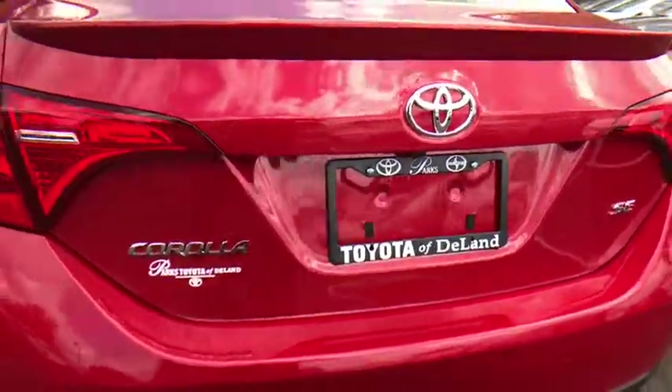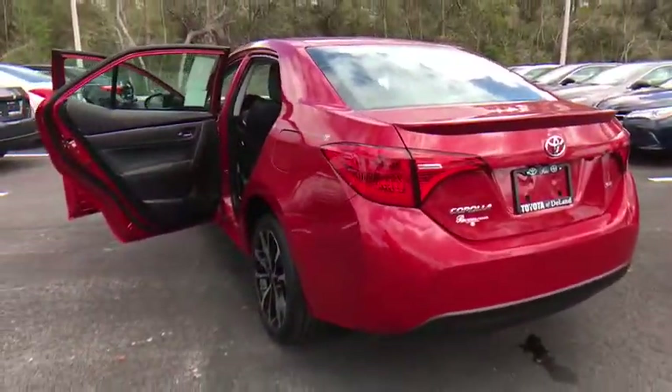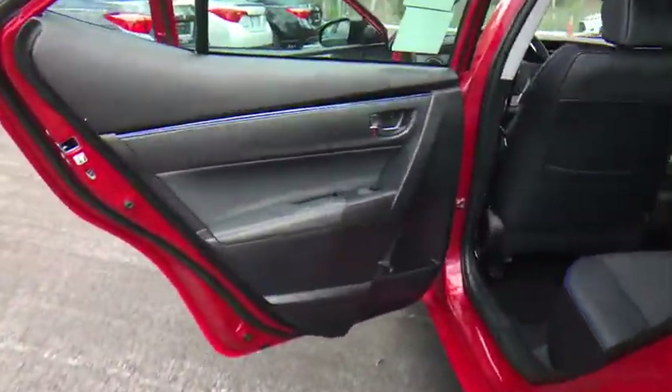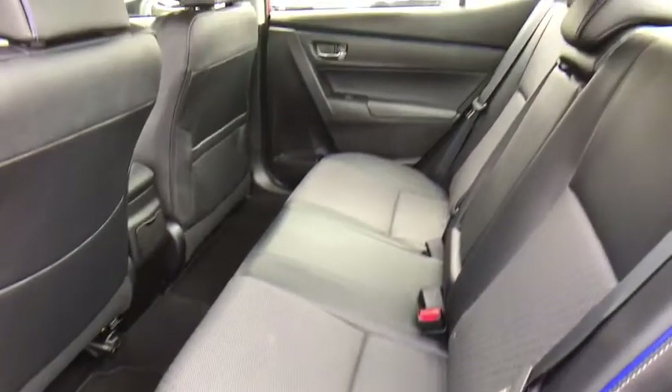Bluetooth, adjustable steering wheel, power steering, aluminum wheels, four-wheel disc brakes, cruise control, front wheel drive, climate control, AM FM stereo radio, rear defrost, bucket seats.